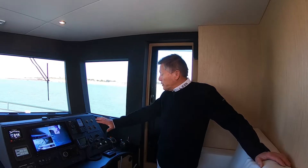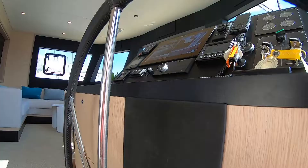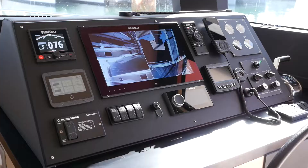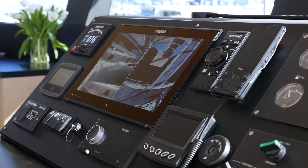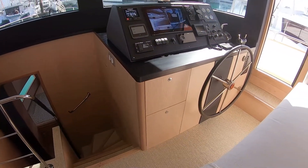The boat has got a 5,000 liters fuel capacity which enables it to go long distances. In this wheelhouse, I've got access to all the controls of the vessel — the engines, diesel and electrical. I've also got cameras giving me information about what's going on aft of the boat, on starboard, on port side, and also cameras in the engine room.